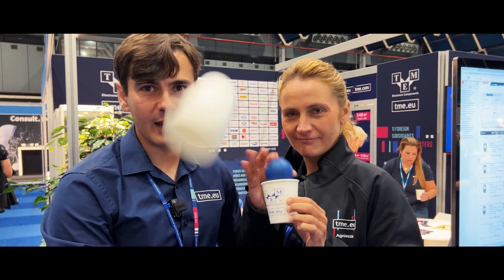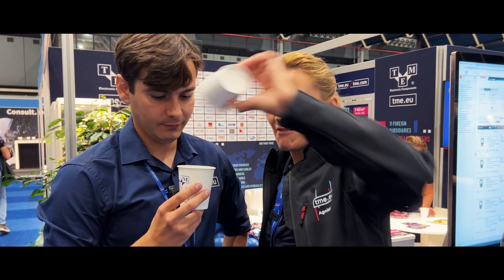Welcome to the third day of E&A trade fairs here in Utrecht. And I don't even have a coffee. Now you have a bowl.